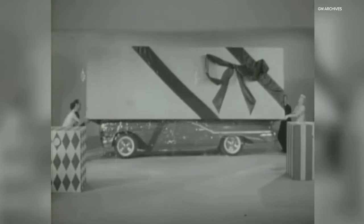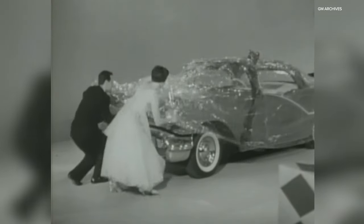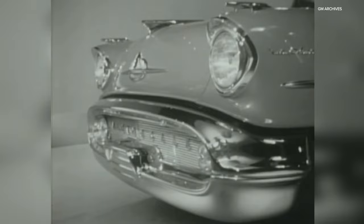Here in one big, beautiful package is the style, luxury, and eager power that you'll find only in an Oldsmobile. There's an exciting look of glamour about Oldsmobile for '57, as you see in this Starfire 98 Holiday Coupe.